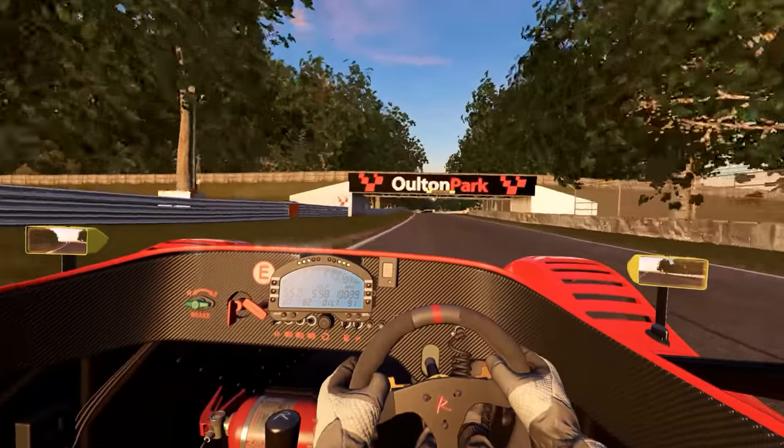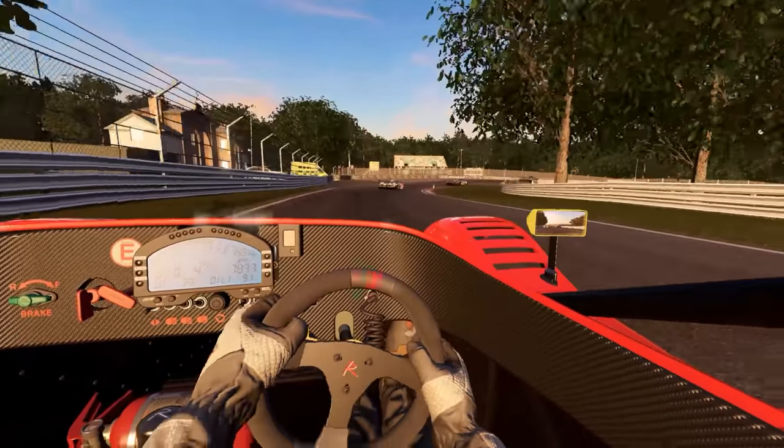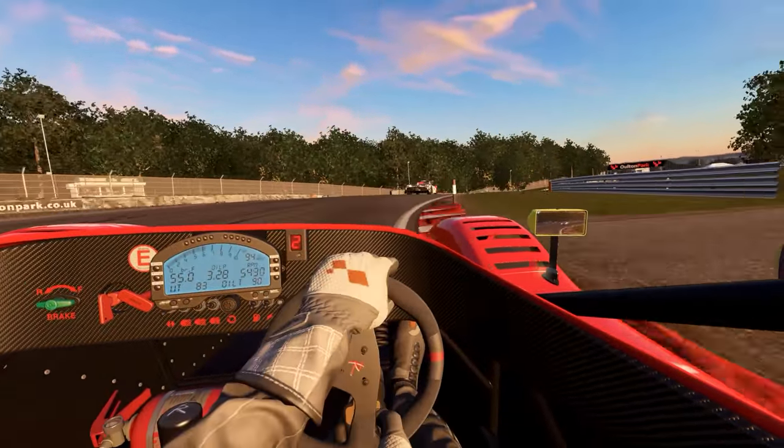I really like the elevation change and the varying types of turns here. Let's see if we can catch up with some of these Zondas up in front.